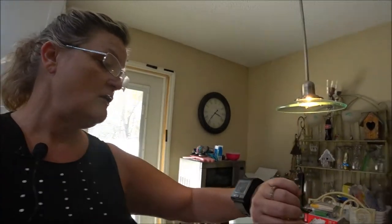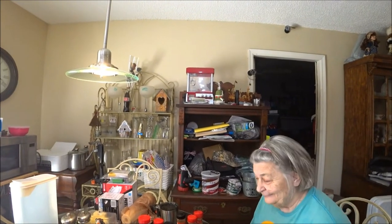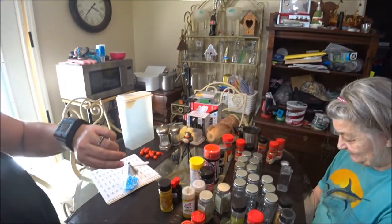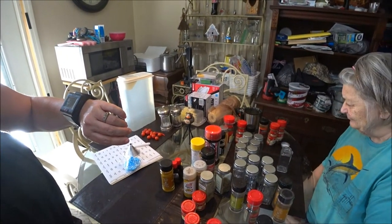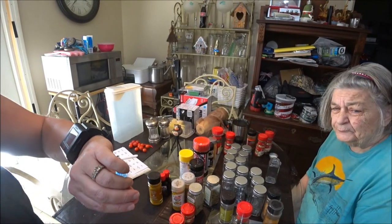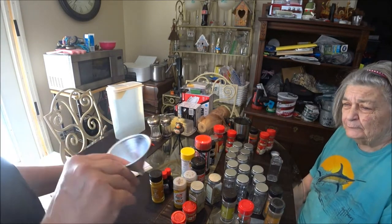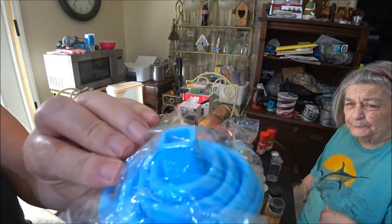Hello everyone, this is Monkey 1000 and today we are going to fill up the spice racks. I have my mother here along with me. So we got all the spices out that we have and we got the jars out. I do have still the empty jars in there so I'll bring them out, and we got two funnels — this one and this one.